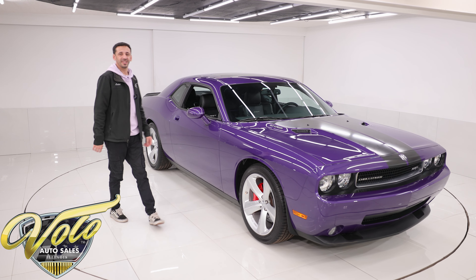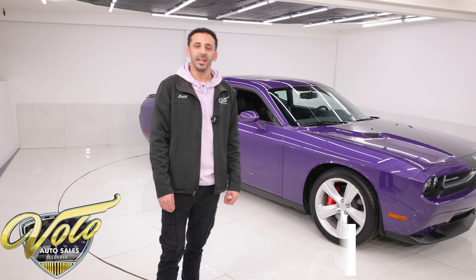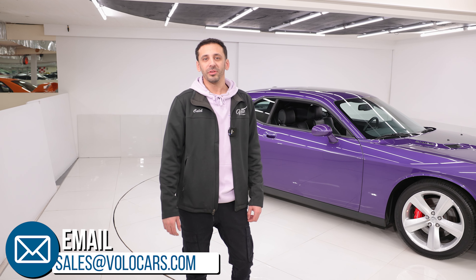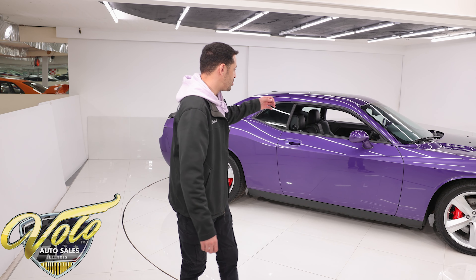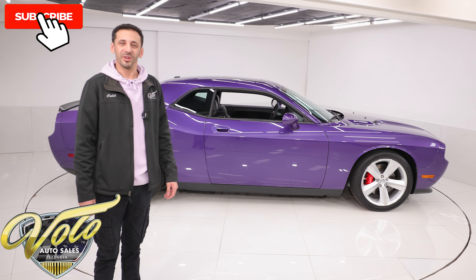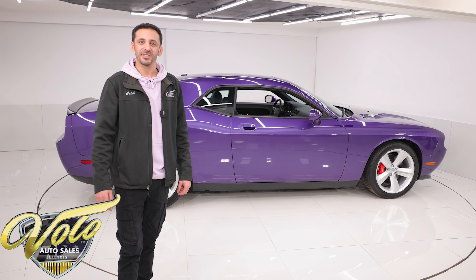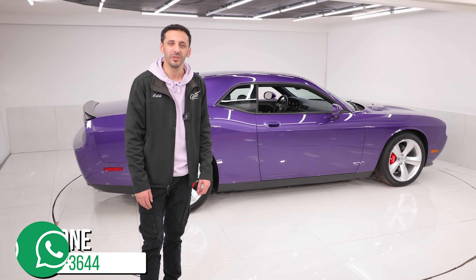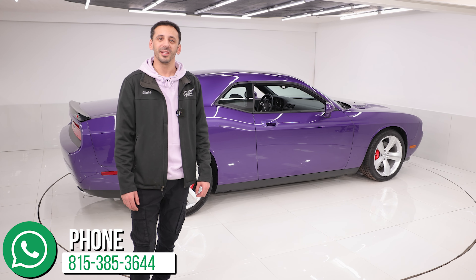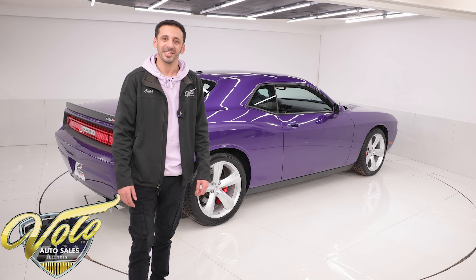If you guys are interested in purchasing this, you can visit volocars.com. If you click the buy now button on the website, it'll secure a refundable deposit on this vehicle — it'll shoot us an email with your information and we can help set up financing and shipping. It's super easy — door-to-door service, it'll show up right at the end of your driveway rolling out of the trailer. So volocars.com, check it out. Or you can call us and ask for me, Caleb — I'd be more than happy to talk over the cars more with you. Thanks for checking it out, guys. I hope you stay tuned for the next one.